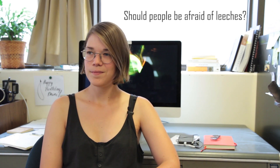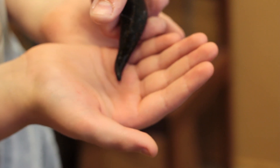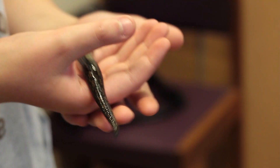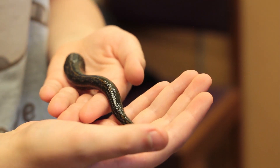Should people be afraid of leeches? Mostly no. For the most part, leeches are not going to hurt you. They do suck blood, but there are no known diseases that leeches can transmit between people. So in that respect, they're not super scary.